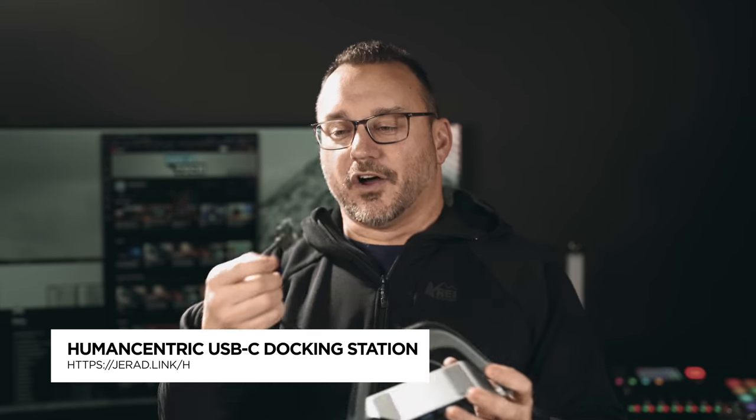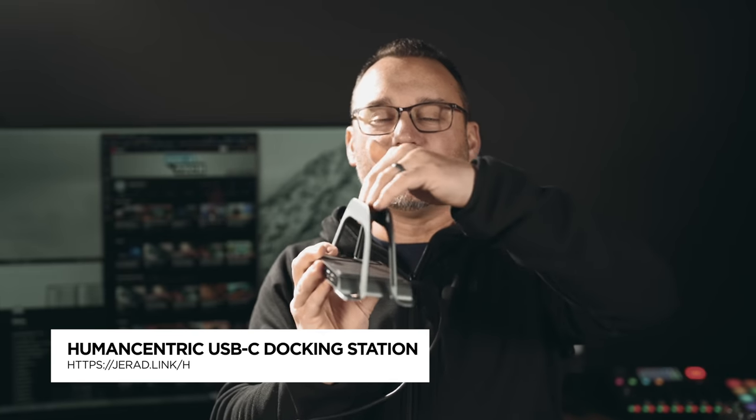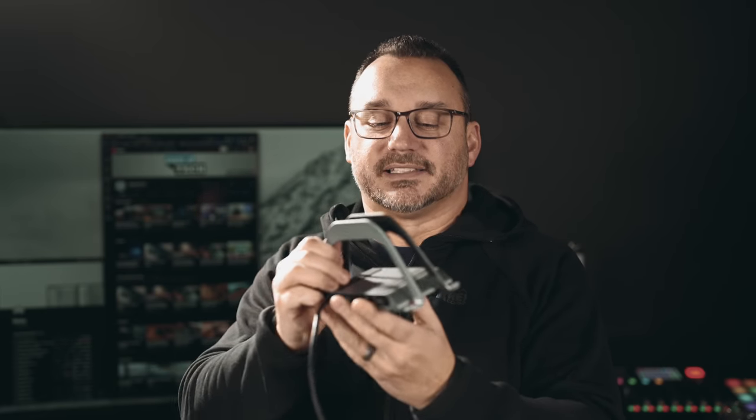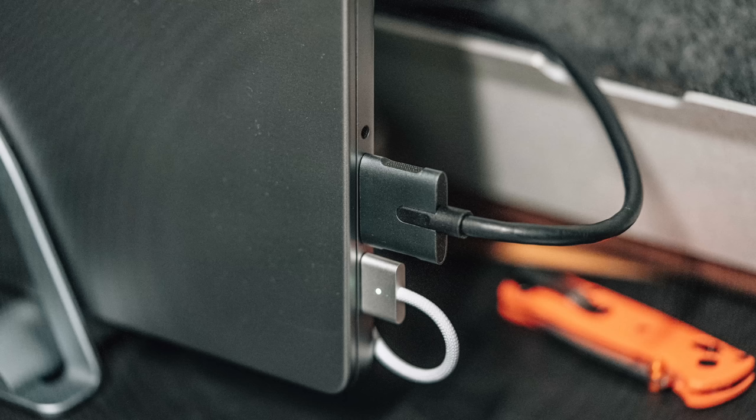The next dock is from Human Centric. It also has the dual USB Type-C connection, but what really turned me onto it is that it's also a laptop stand. If I'm at my desk, my laptop is going to be closed with an external monitor, and this is nice because it limits the clutter on my desk — I can slide my laptop in and have it up and out of the way with all my ports right there.